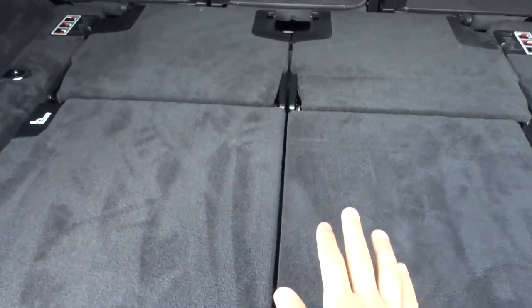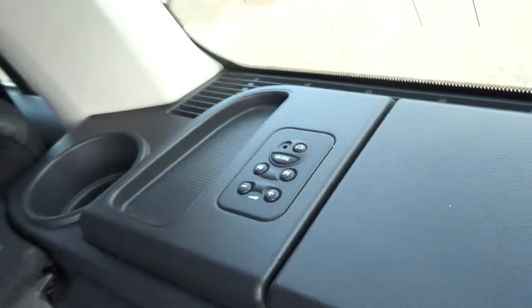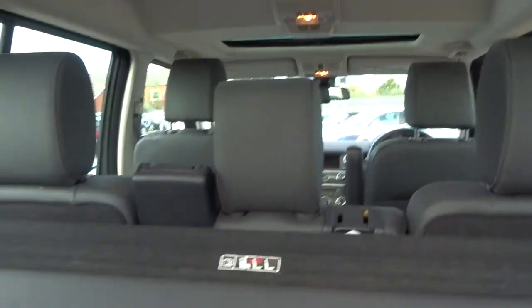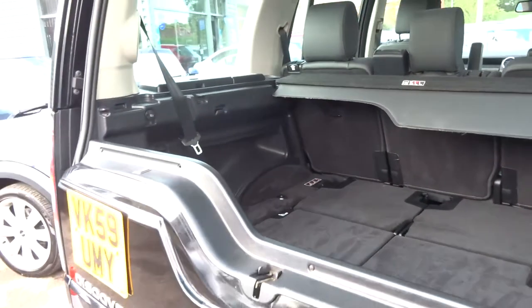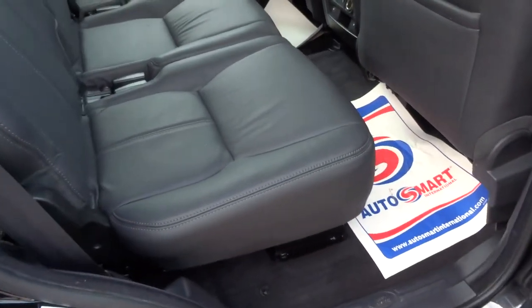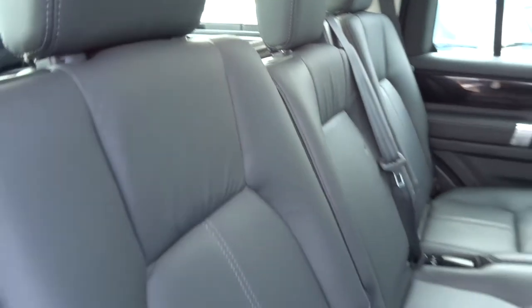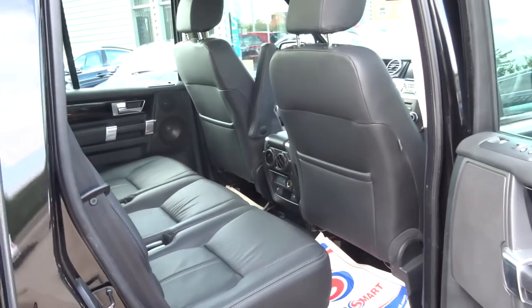We have the rear load cover. The 6th and 7th seats are just there — obviously they're collapsed down at the moment. We've got some media input there. We've been treated with three sunroofs. The interior is soft black leather trim, which contrasts very well with the black colour of the car. All of these collapse forward and lie flat to create an even space if you've got a lot of stuff to put in there.